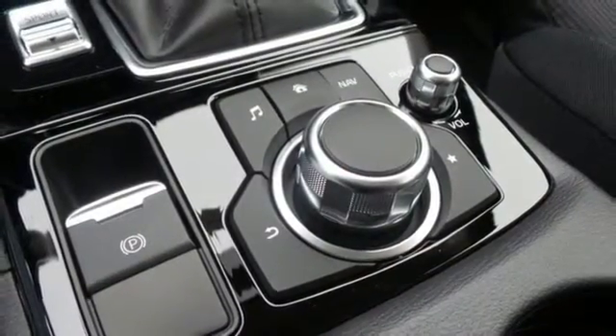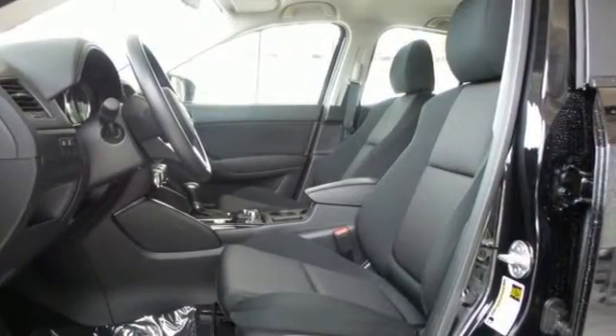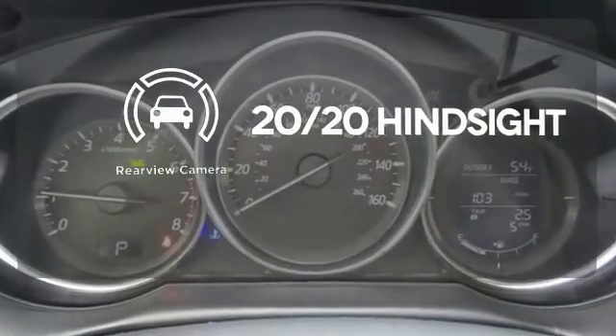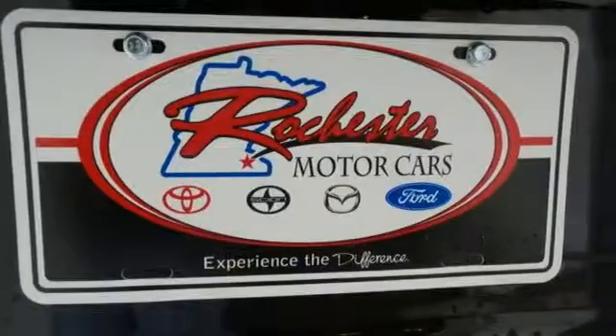Audio menu voice command, keyless entry and start, and Bluetooth add everyday convenience to an SUV that you will actually want to drive every day. See objects previously out of sight with a rear-view camera. This capable SUV is the perfect blend of performance and efficiency.